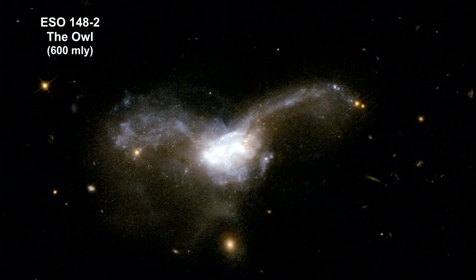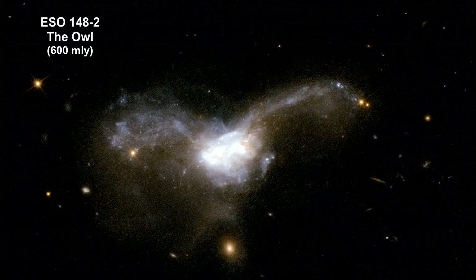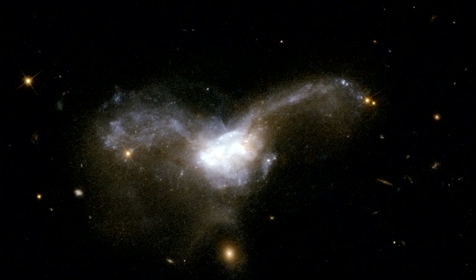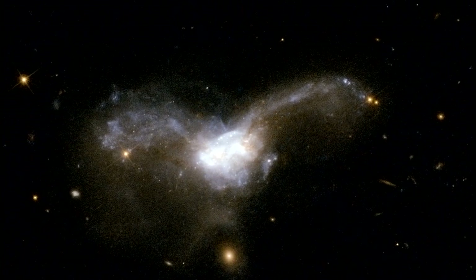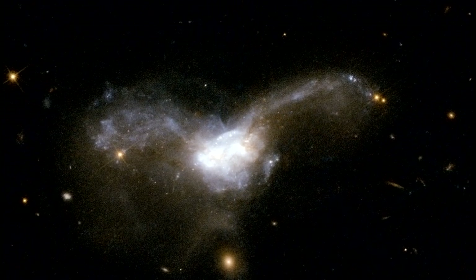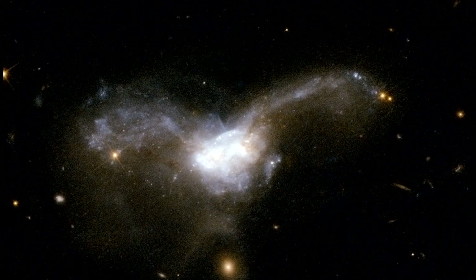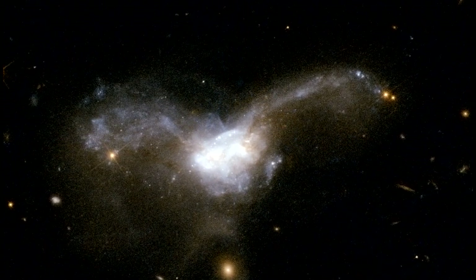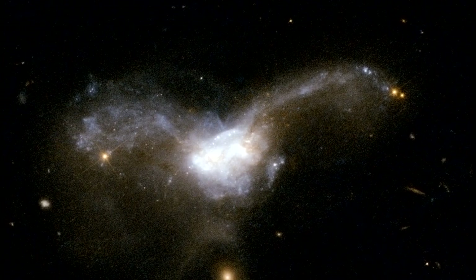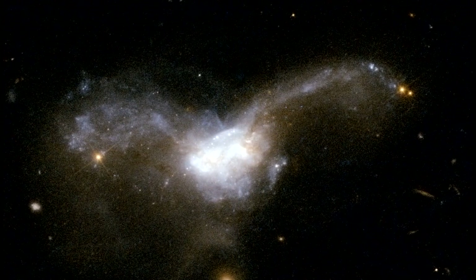This is a beautiful object that resembles an owl in flight. It consists of a pair of former disk galaxies undergoing a collision. The cores of the two individual galaxies, seen at the center of the image, are embedded in hot dust and contain a large number of stars. Two huge wings sweep out from the center and curve in opposite directions — these are tidal tails of stars and gas that have been pulled from the easily distorted disks of the original galaxies.